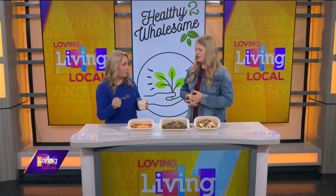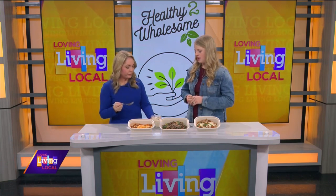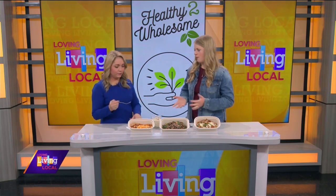We use avocado mayonnaise — just kind of cleaner, trying to avoid the seed oils and other ingredients that you might commonly find.